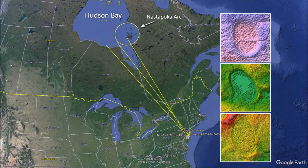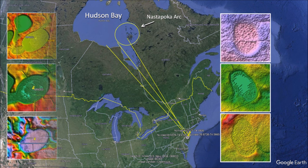By extending the azimuths of the basins, we see that they point in the direction of Hudson Bay. A previous study of elliptical features in Minnesota showed that some of their headings were oriented toward the Nastapoka Arc in Hudson Bay.